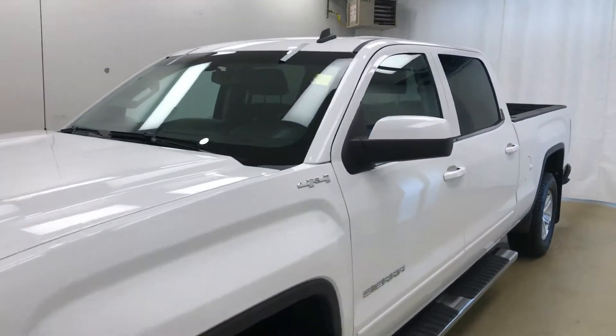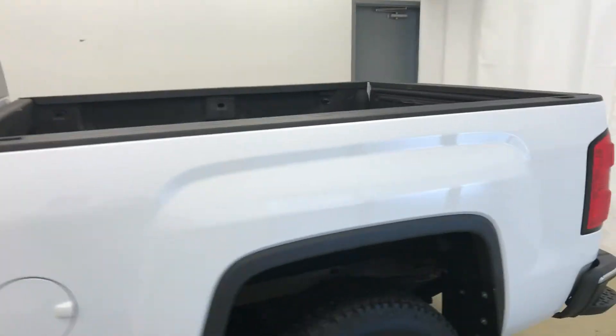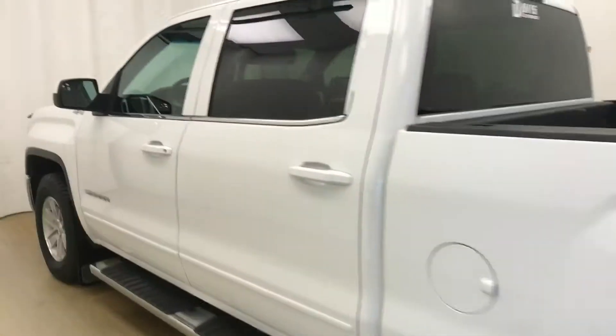Today we're viewing stock number 139222 on a 2014 GMC 1500 crew cab. Our exterior color is white.